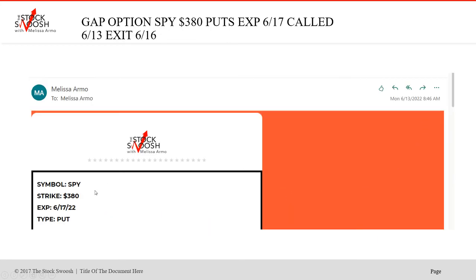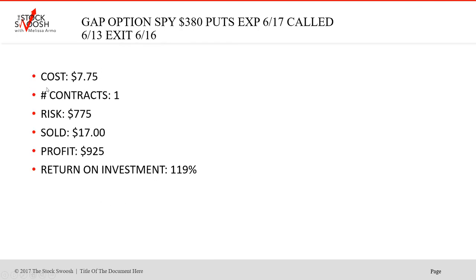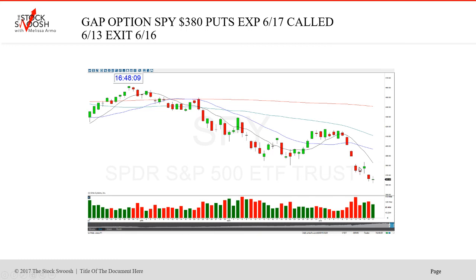Then on Monday in the pre-market I called another Amazon — lower strike, $380, expiring June 17th. We do the weeklies. Cost was $775 for one — you could take two but that's over your risk. Sold at $17 for a profit of $925, return on investment 119%. This was Monday — the trade was up, then it was down. It was a Fed day, then boom — we're looking for momentum, looking for selling when we're doing puts, looking for buying when we're doing calls.